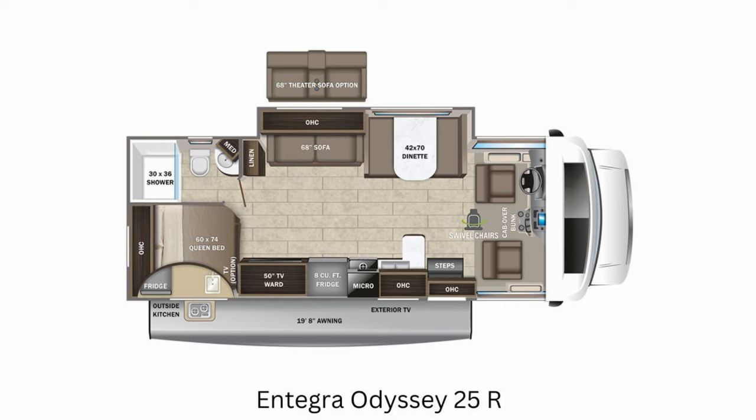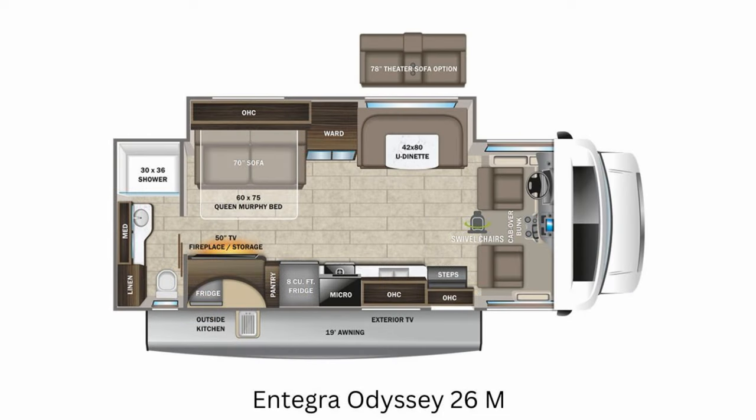The next floor plan is the 26M. It's also 28 feet long, but they give you more room in the bathroom by switching it and putting it all across the rear of the RV. There's still a theater seating option and an outside kitchen, and they give you plenty of walking-around space by putting a Murphy bed in the plan. That's a great idea.